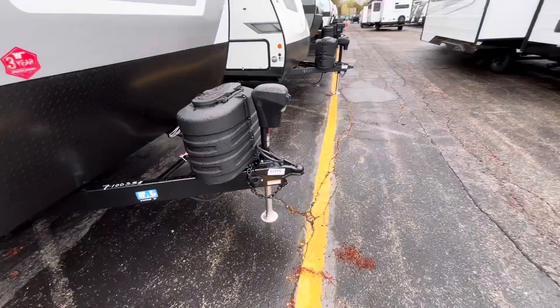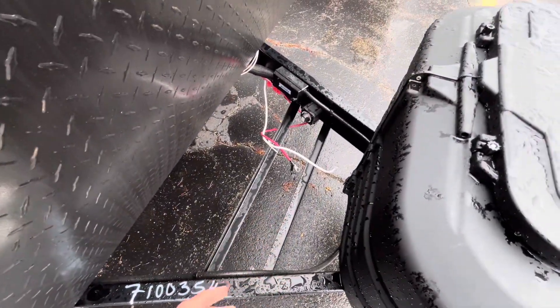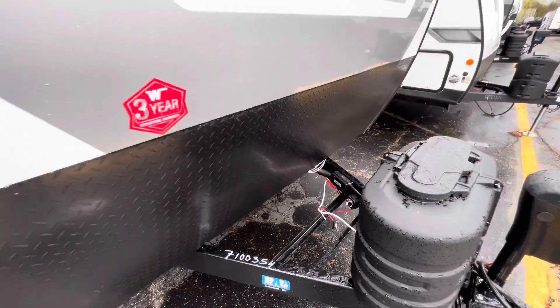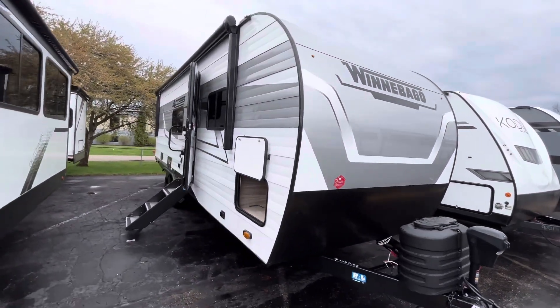Up in the front here, you're going to get your power tongue jack, a couple LP tanks that sit right here. Battery goes right here with a battery disconnect switch — so if you're in storage in the winter, flip that and save some battery life. Winnebago does a three-year structural warranty on all their trailers.